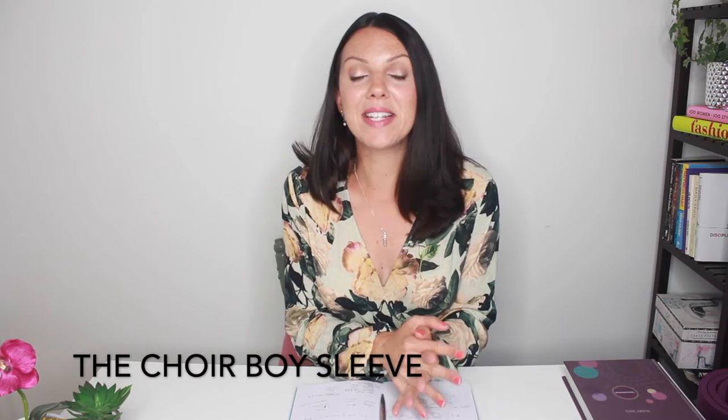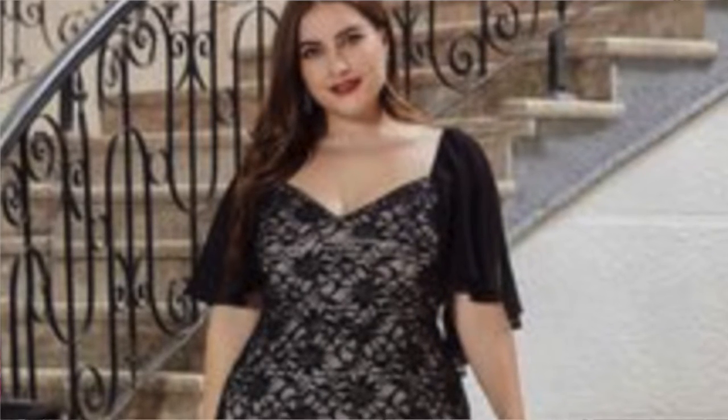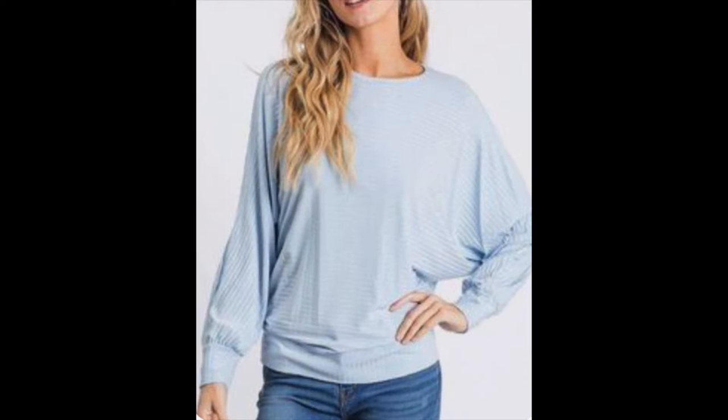Next up is the choir boy sleeve. This again has lots of room in it and cuts off around the elbow or just above the elbow, so it's going to cover the upper part of the arm but give you plenty of room. If you are happy with the lower part of your arm, this is a great option. The dolman sleeve is a garment that is one piece of fabric connected from the sleeve all the way through to the body of the top or jumper. It gives lots of space under the arm with no definition around the upper arm area — so again, a great choice.